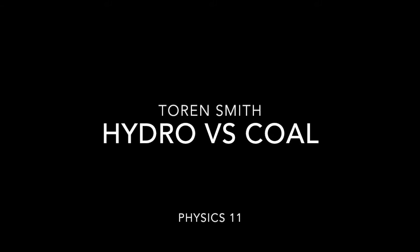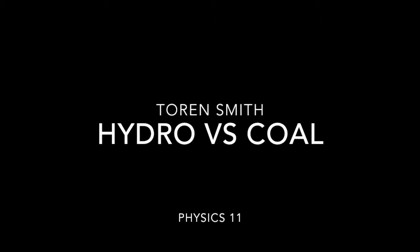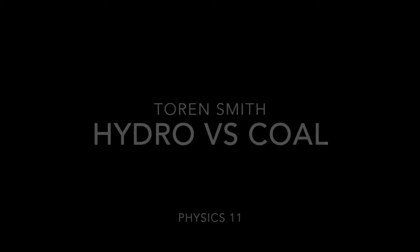Hydroelectricity vs. Coal. Where is it used? Which one is more efficient? What job opportunities are there? This presentation will provide some of the answers.